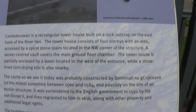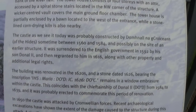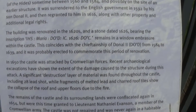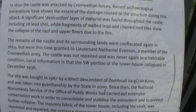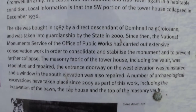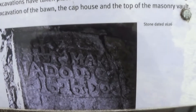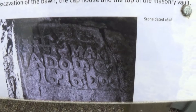I'll let you read this and pause it and read it slowly in your own time. If you're interested, it was rebuilt in 1626 by O'Donovan.